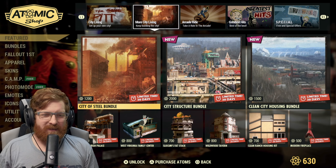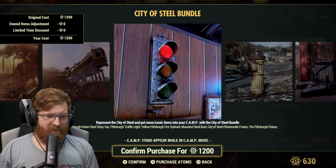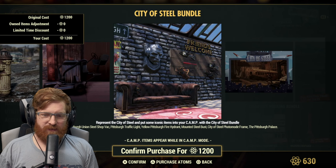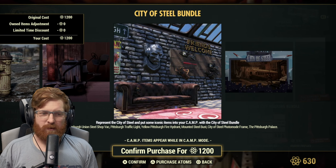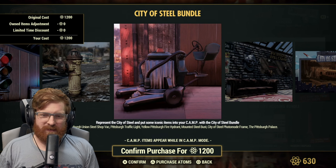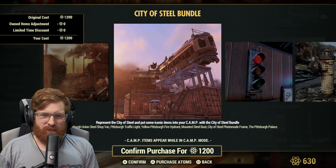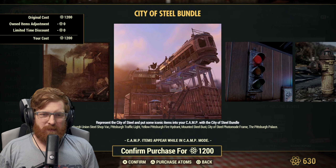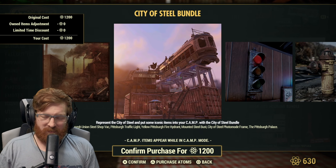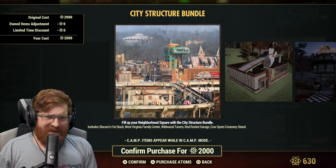The city of steel bundle is 1200 atoms and includes the Pittsburgh Union Steel Shop vac, the traffic light, the yellow Pittsburgh fire hydrant, the mounted steel bus, the steel photo frame, and the Pittsburgh palace. If you've been watching Epic Nate videos lately you might want one of those metal statues. It's a cool little prefab — like a three-story build that I could see fitting in a post-apocalyptic setting.